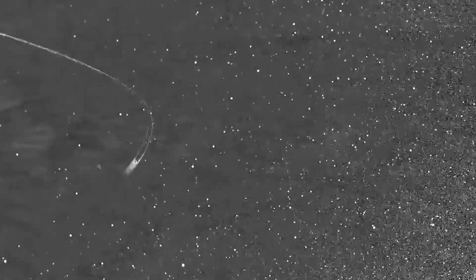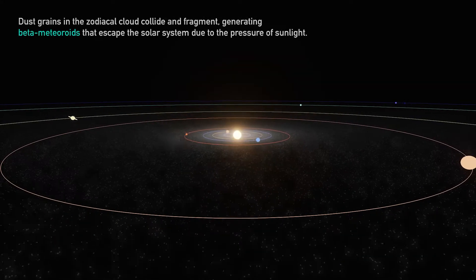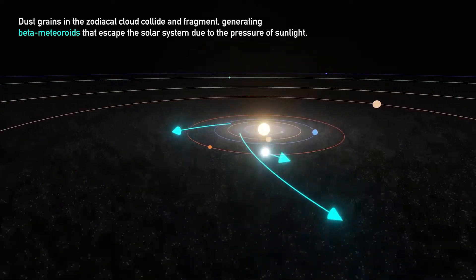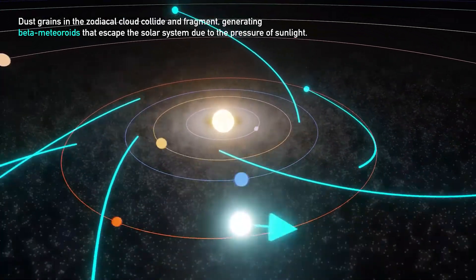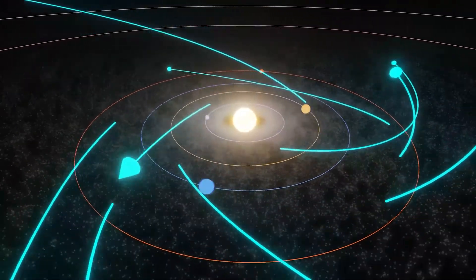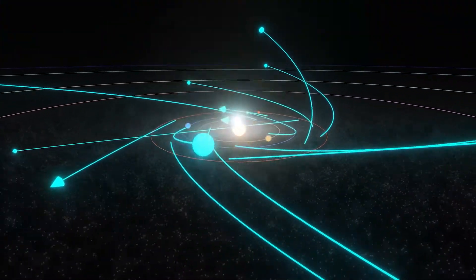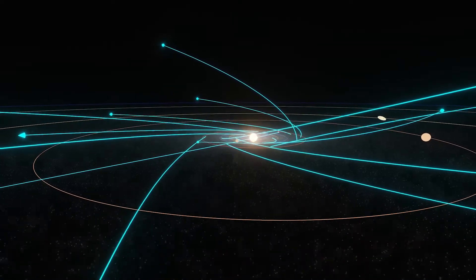The dust environment near the Sun was a mystery up to this point. We are learning about the dynamics of different dust populations and how they interact with each other. Dust particles in the zodiacal cloud collide with each other to create beta meteorites that travel away from the Sun as a consequence of these collisions. We also see dust streams, like the Geminids, interacting with the zodiacal cloud to form dust particle showers that we see clearly in the data. All this was unknown to us before Parker Solar Probe.